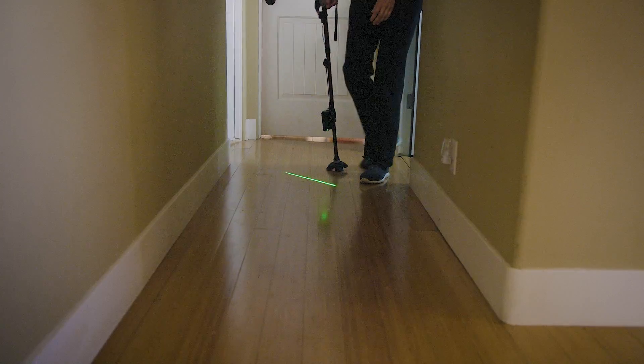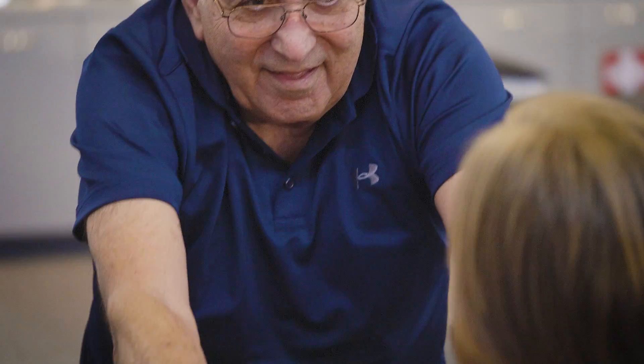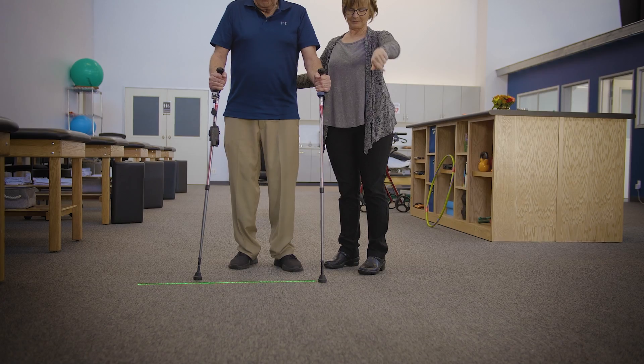With NexStribe, I like its versatility. I'll either use the sound cue or the visual cue, or maybe both together. NexStribe is nice in that it's easily accessible, easy to turn on and off. It's right there when they need it to help them not freeze, stop a freeze, or get out of a freeze. It can work on a cane, walking sticks, or a walker. Very flexible.